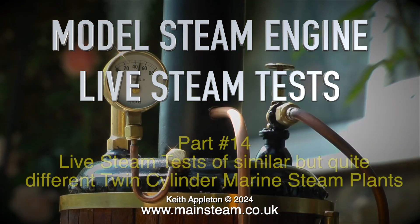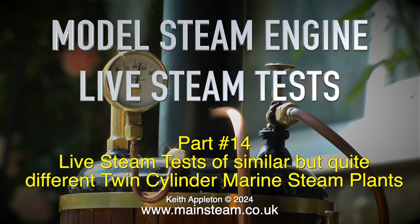Welcome to model steam engine live steam tests part 14 — live steam tests of similar but quite different twin-cylinder marine steam plants. The first steam plant in this video is a Stuart Double 10 V type. In fact, except for the last engine, they are all Stuart Double 10 Vs.